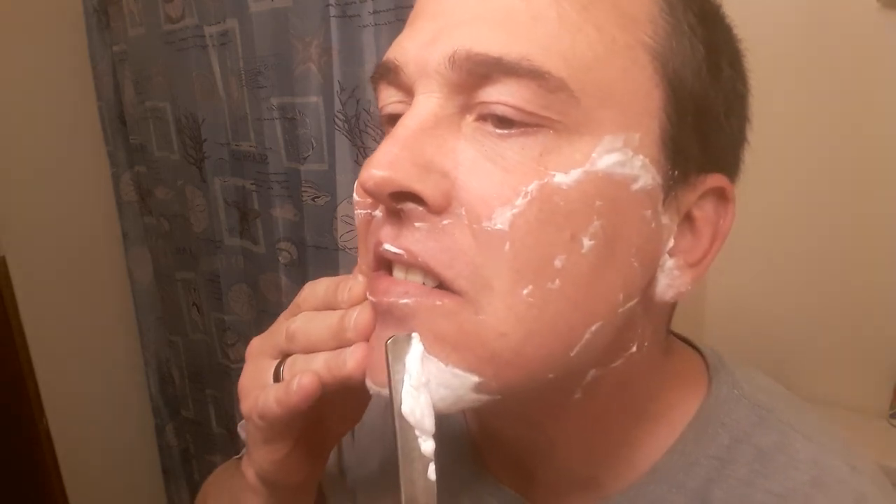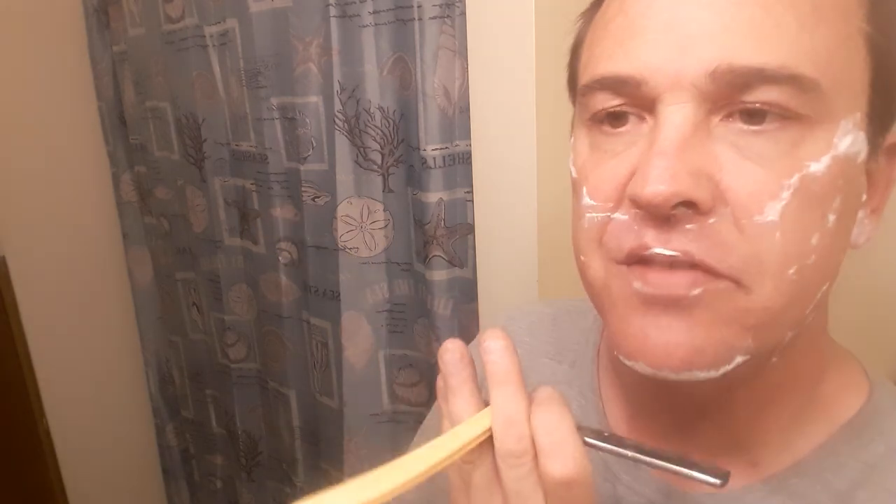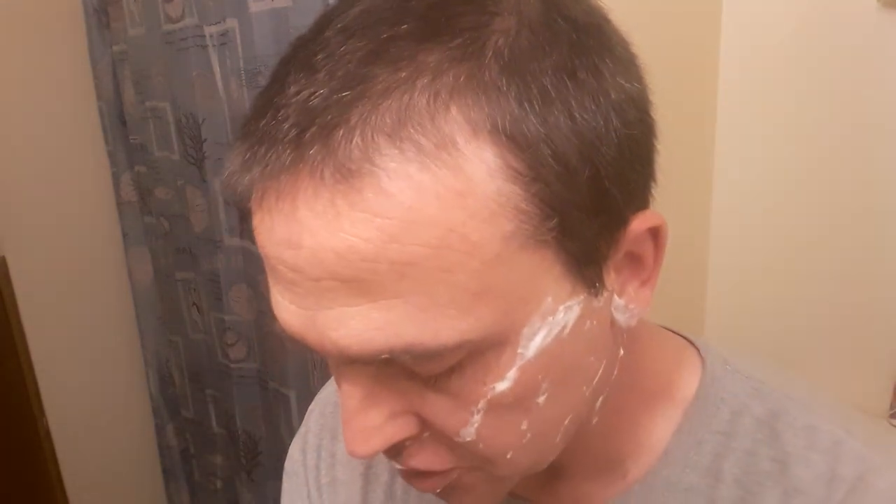This edge needs some work — I'm going to have to go back to the stones on it. As I go across my chin like this, it can be difficult to get the angle right when you're going downward around the chin. It can be really difficult to get a good angle. All right, let's put a little more water in this lather.